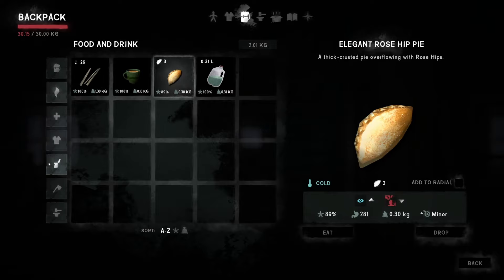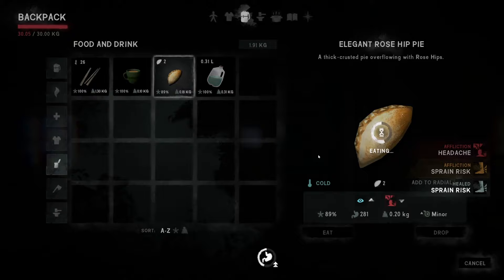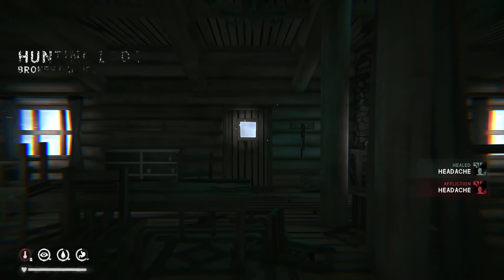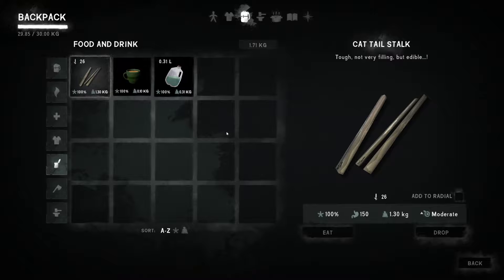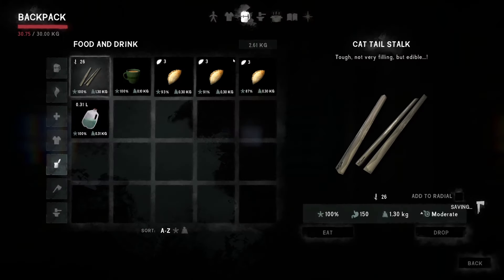I should have left the toolbox back at the maintenance shed or even the camp office. This should give us more energy. I got a little headache but we're wide awake now. I'm going to leave these here as emergency food. On-the-road food too — we've got the cattail stalks, that's a lot. The rosehip pies are about 0.3 kilograms each batch, so 1.1 kilogram per pie.